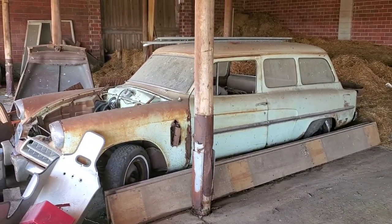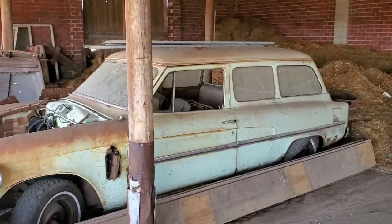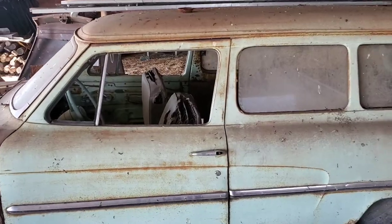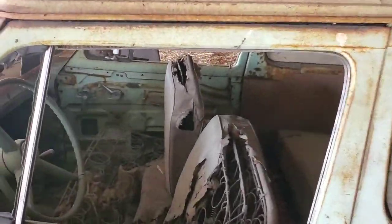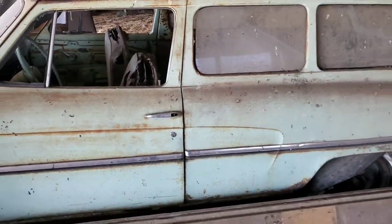Here's a two-door Studebaker station wagon. I got that locally. I don't know what he's gonna do with it — let raccoons live in it or something maybe. It's kind of rusty but it's kind of neat. You don't see a lot of two-door station wagons, especially Studebakers.